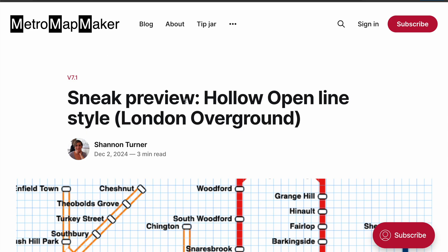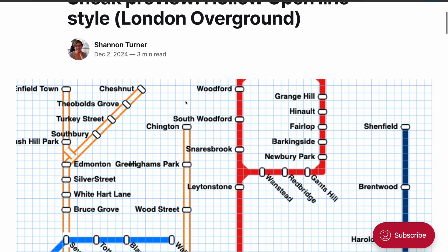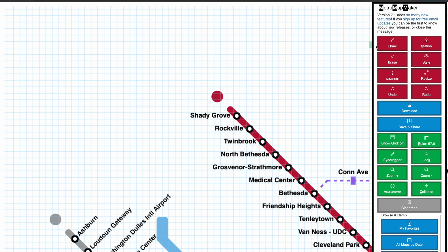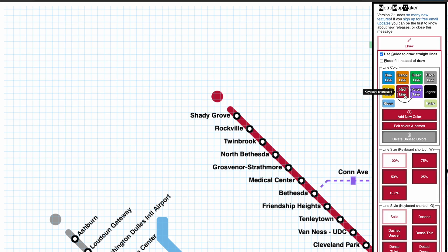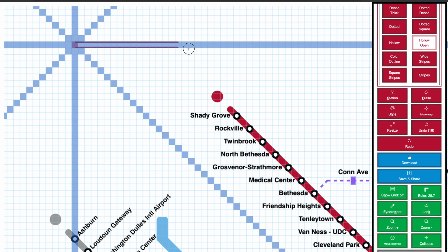This first new line style is a London Overground style, which I've named Hollow Open to be a bit more generic. This line style has been requested a few times by Metro Mapmaker users since the version 7 release, so I really wanted to prioritize it in this update.